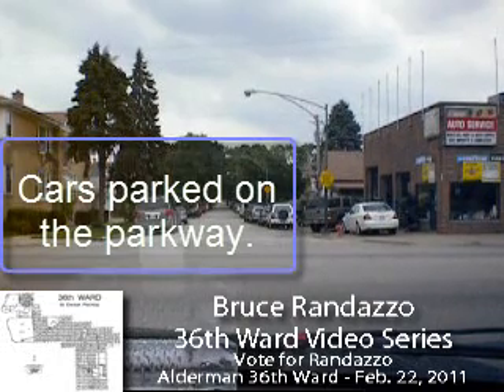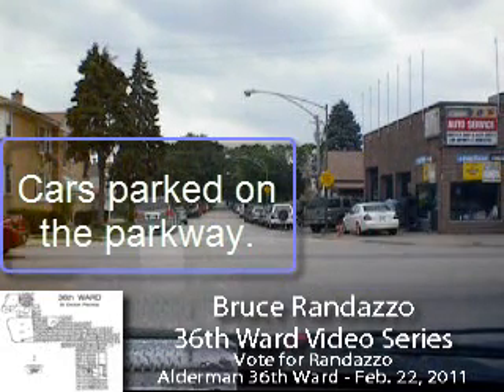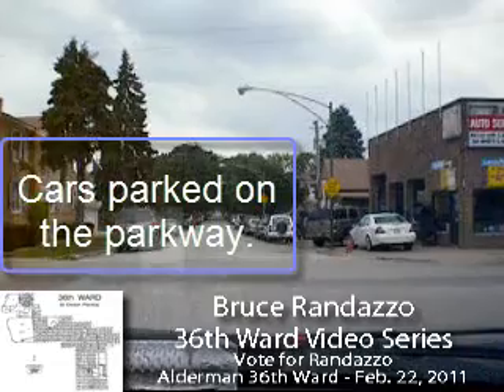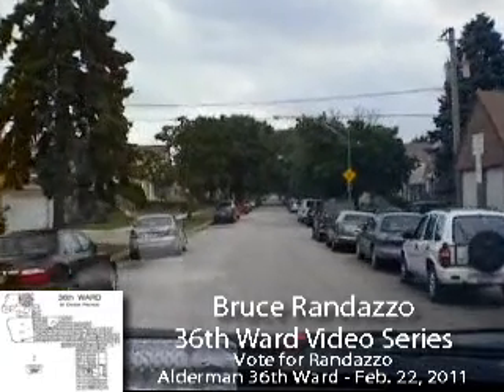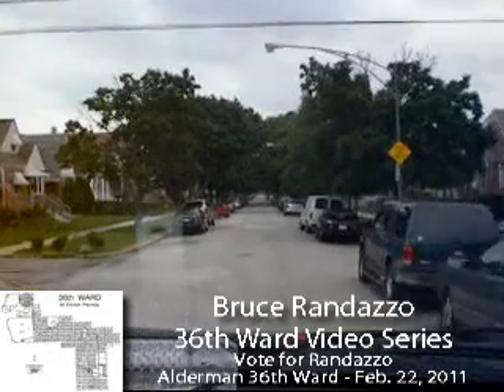I'm stopping for the stop sign for three seconds, waiting for traffic to clear. I see a repair shop on the other side of Irving Park at the southwest corner. He's got a lot of vehicles parked on the parkway. If he's using the parkway to repair his cars, that's a no-no.